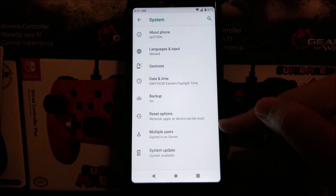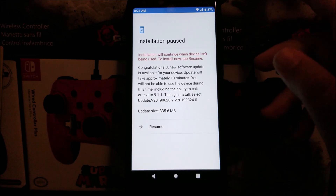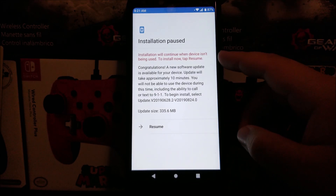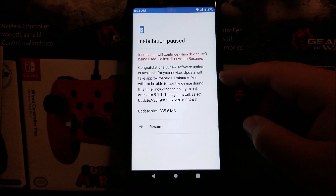Now let's go back, tap where it says Advanced, tap where it says System Update, and then check for update. In this window it says installation paused — installation will continue when your device isn't being used. Tap Resume. Congratulations, your new software update is available for your device. The update will take approximately 10 minutes.